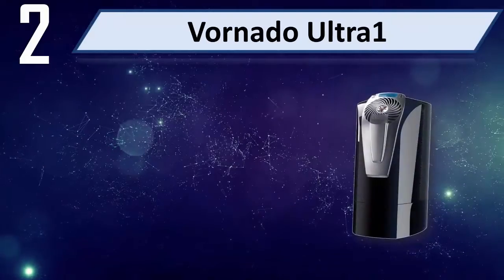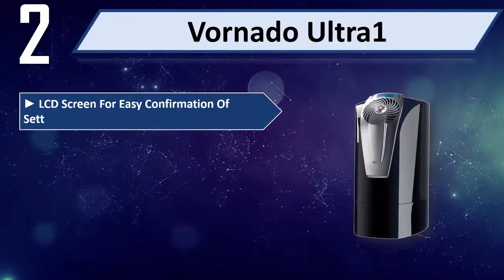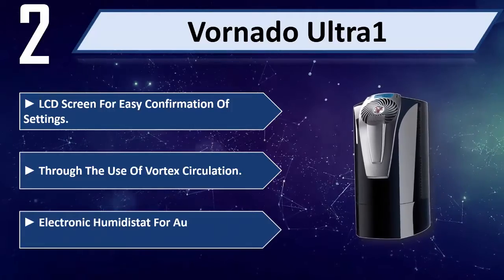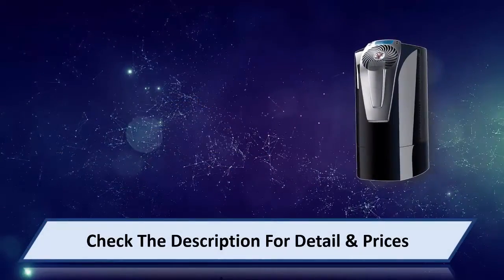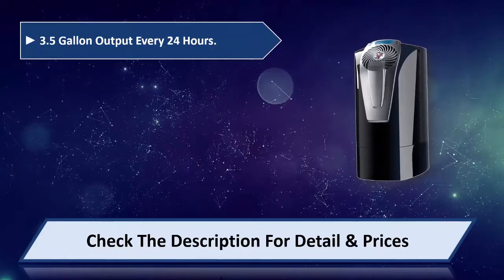Number 2: Vornado Ultra 1. LCD screen for easy confirmation of settings. Through the use of vortex circulation. Electronic humidistat for automatic humidity control. 3.5 gallon output every 24 hours.